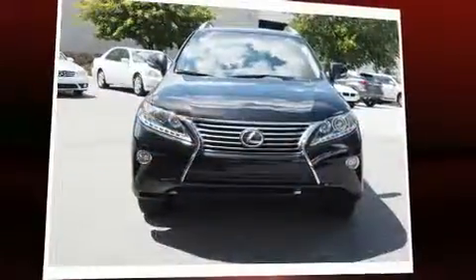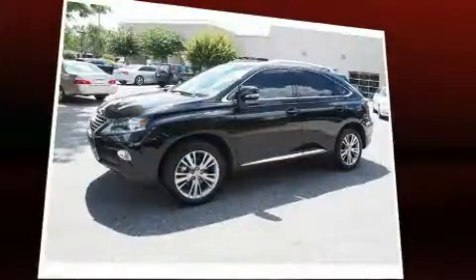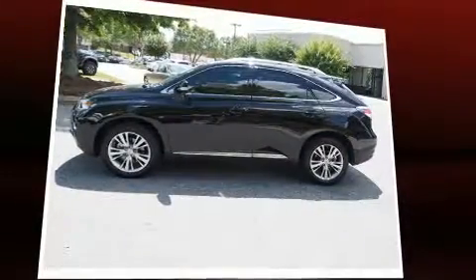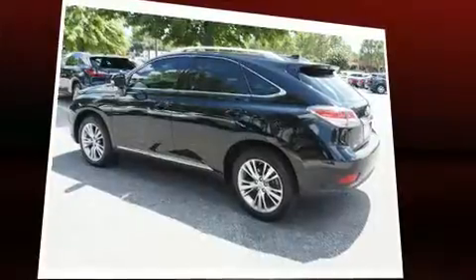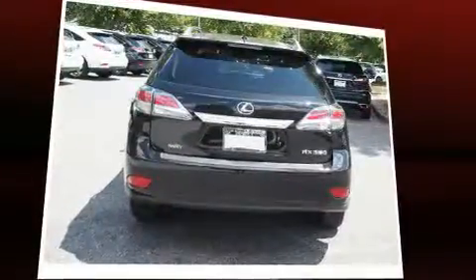Come test drive this 2014 Lexus RX 350 with less than 20,000 miles on the odometer. This four-door sport utility vehicle prioritizes comfort, safety, and convenience. It features an automatic transmission, front-wheel drive, and a 3.5 liter six-cylinder engine.